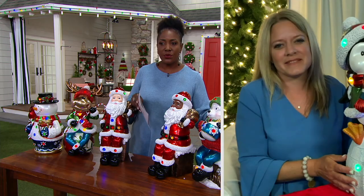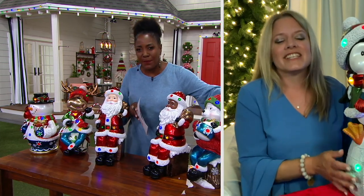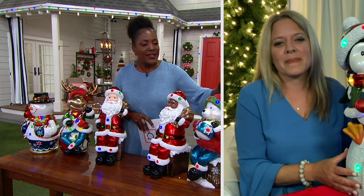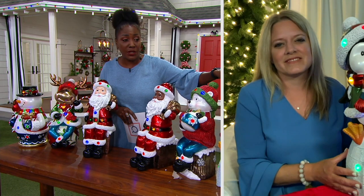That oversized look in home accents has been huge. This is oversized without being monstrous, so if it's apartments or smaller spaces where you want that oversized look, these will definitely work. Let's go across the board and start with the penguin.